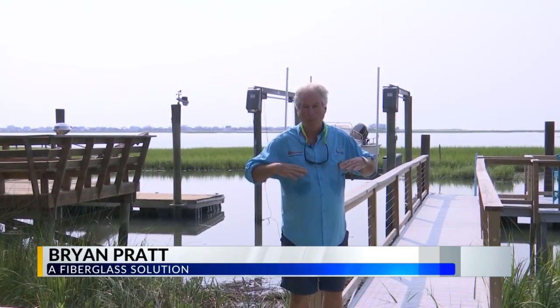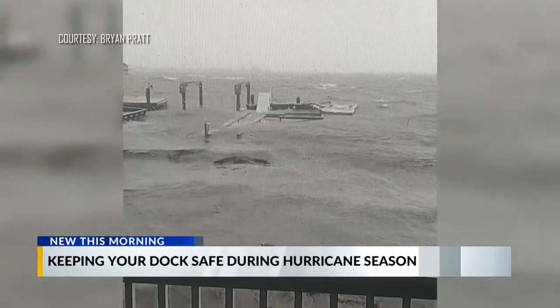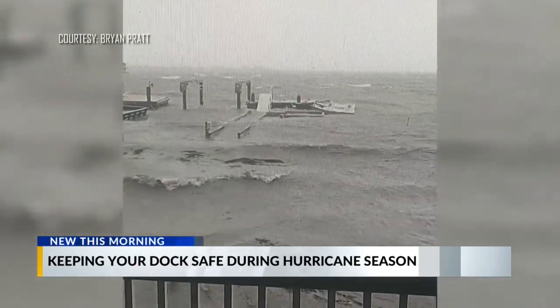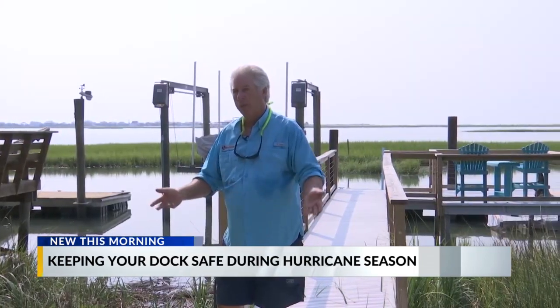At the peak of Ian, the water would have been probably chest height right here. All the rest of the docks were getting blown apart and the storm surge was just beating them to death and tearing them apart. Our dock just went below the water and after the water receded, it just came back up.